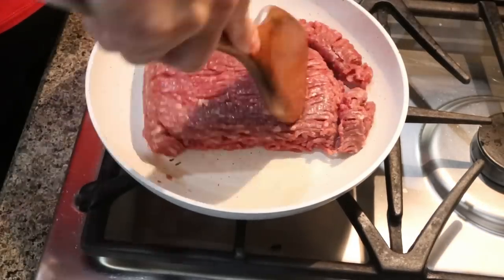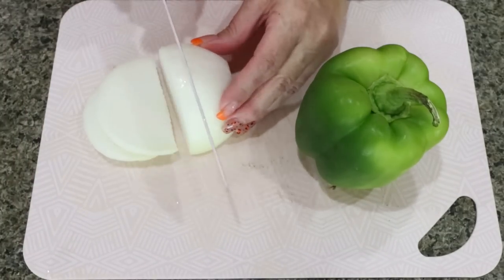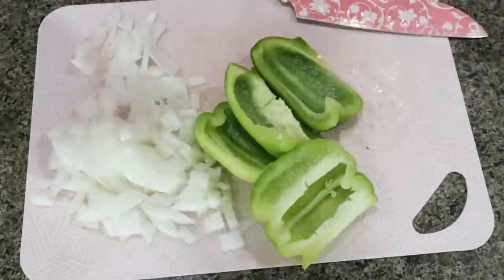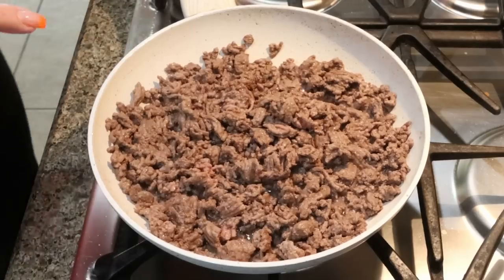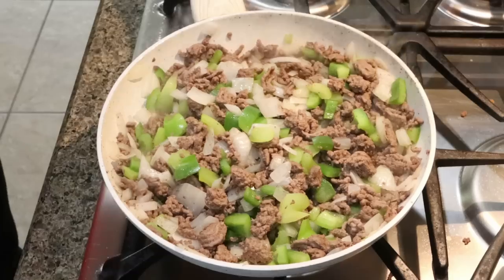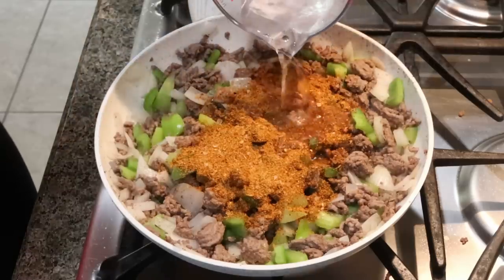Go ahead and add your pound of 96% ground beef to a skillet. Break it up and make sure it's cooked thoroughly. While the ground beef is cooking, chop up the half onion and green bell pepper. Once your ground beef is about 95% cooked through, add in the chopped green bell pepper and onion and allow those to cook down until translucent. Once your veggies are softened, add a packet of taco seasoning, a little bit of water, mix that together, and allow it to heat through.